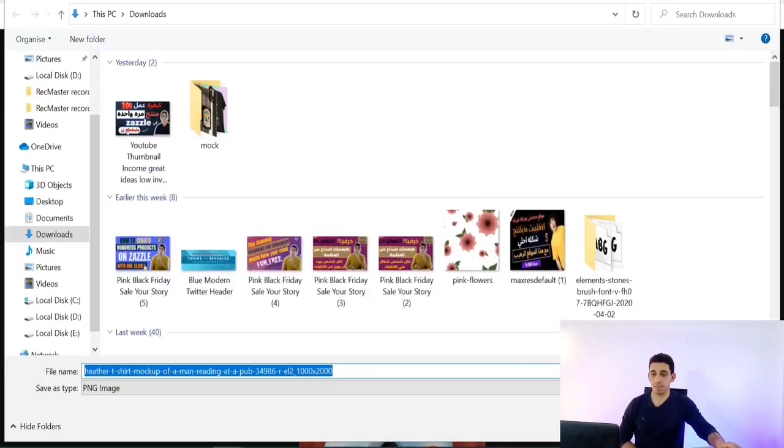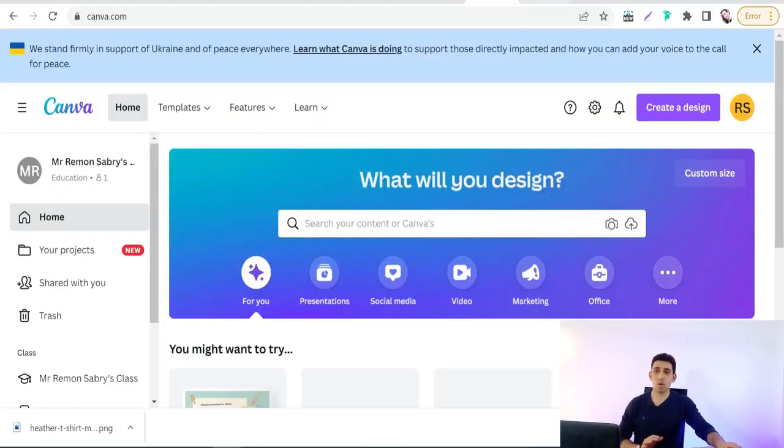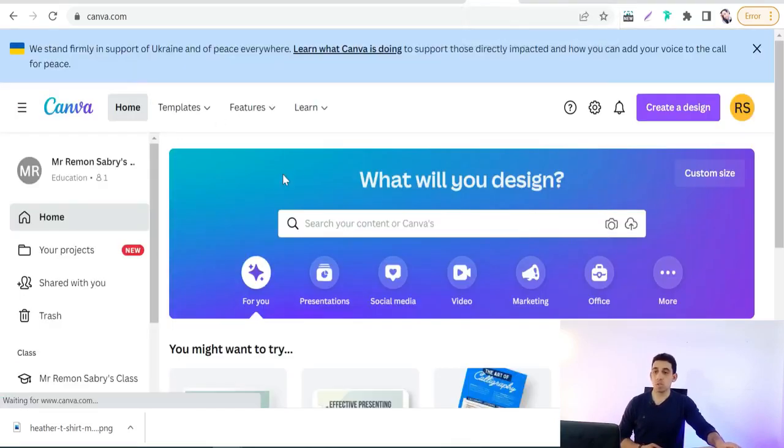To make your image grab more attention, add call-to-action buttons, arrows, or announcements about discounts like '30% off.' You can make these elements on Canva or Vista Create. Let's try Canva — go to Canva and click 'Create a design.'